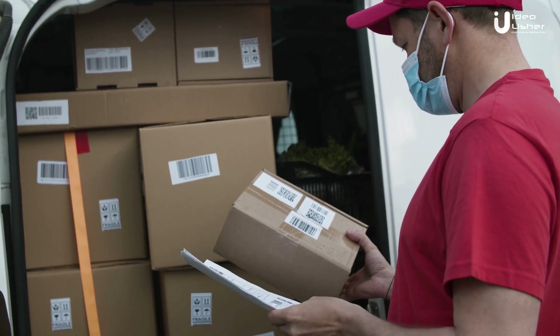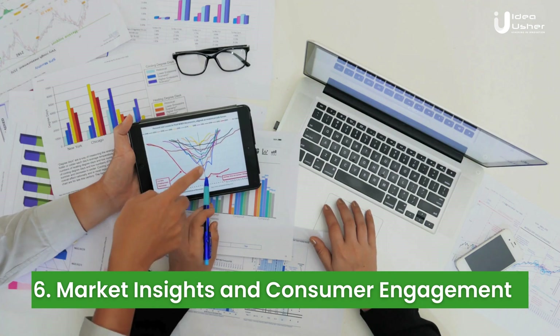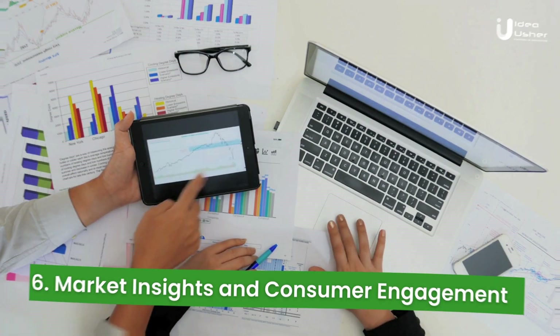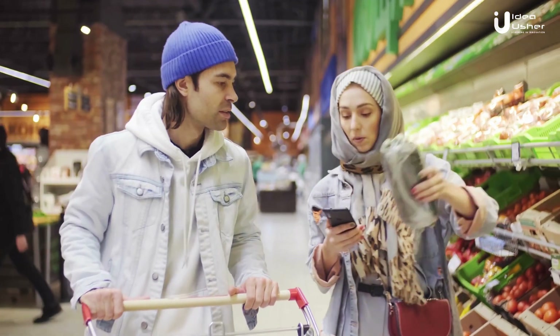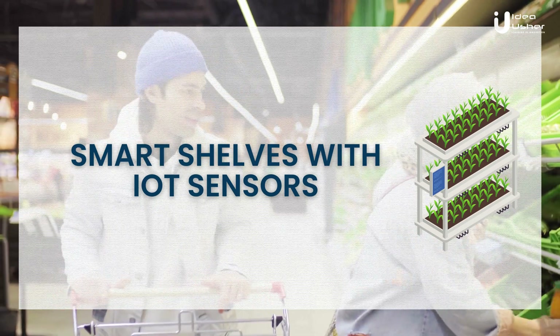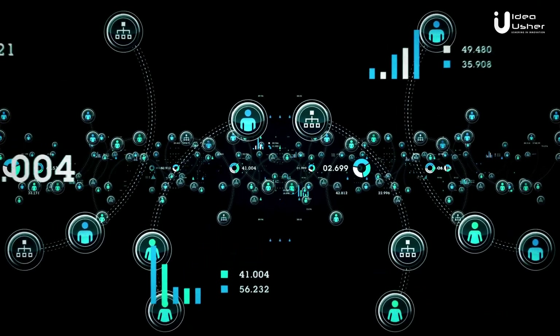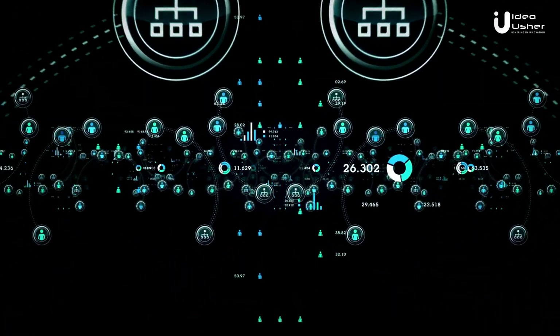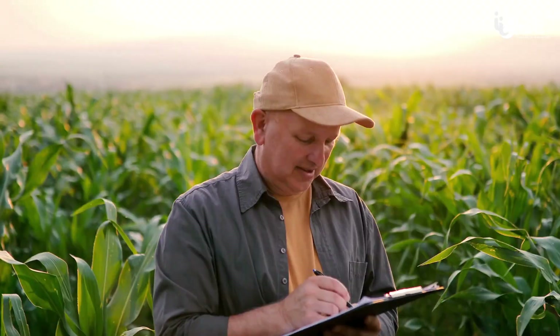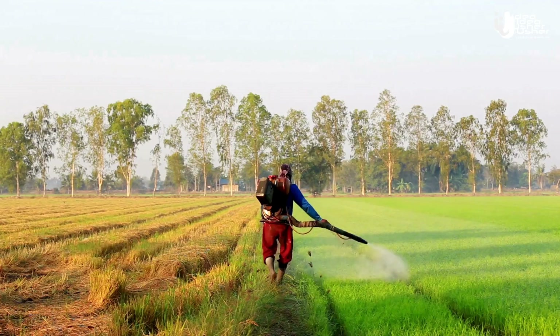IoT technologies can provide valuable market insights and facilitate direct engagement with consumers. For instance, smart shelves equipped with IoT sensors can monitor product inventory levels in real time, enabling farmers to ensure adequate stock availability. IoT devices can also collect data on consumer preferences and behavior, allowing farmers to tailor their marketing strategies. By understanding market trends and consumer demands, farmers can optimize their production and marketing efforts, leading to increased sales and customer satisfaction.